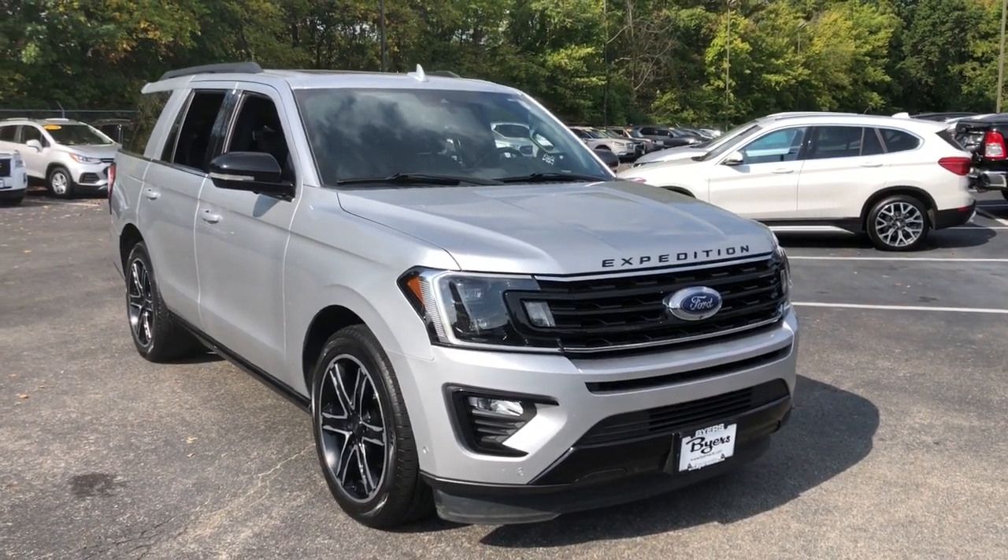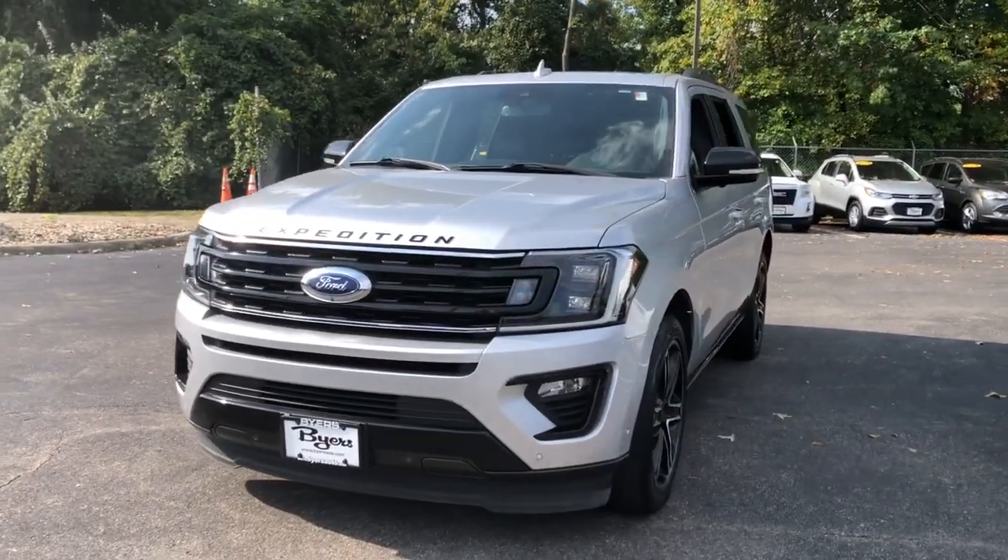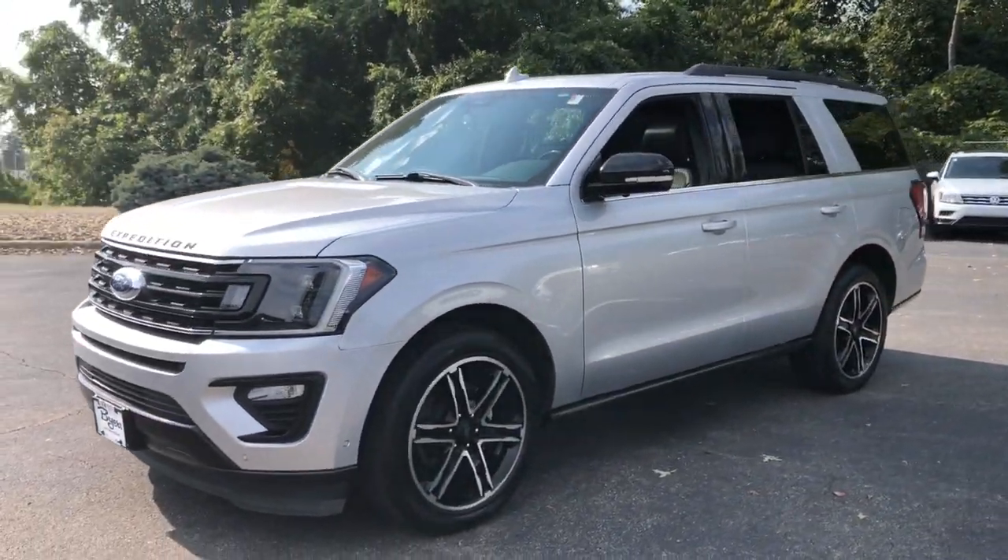Hop into the 2019 Ford Expedition. With less than 30,000 miles on the odometer, this vehicle provides excellent value.